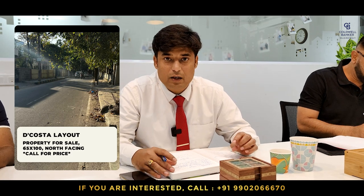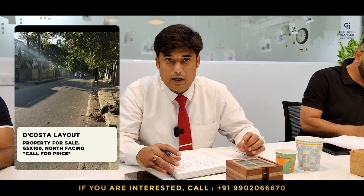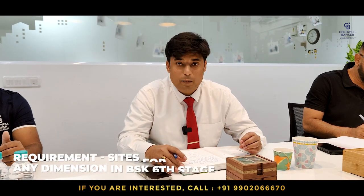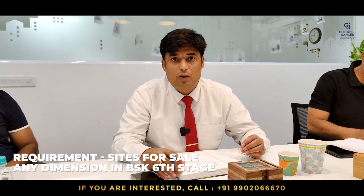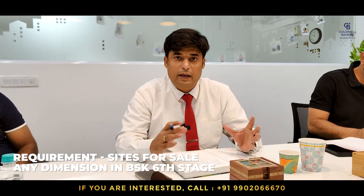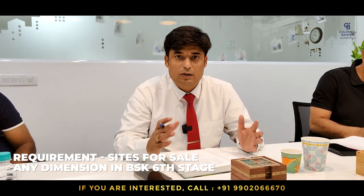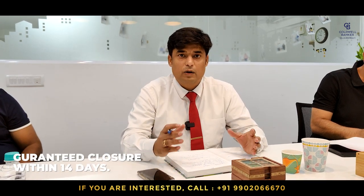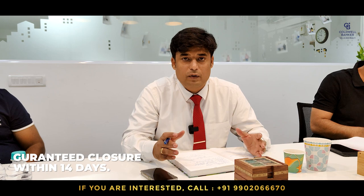The second property I'm focusing on this week is at Costa Layout, measuring 65 by 100 — please call me for its price. With respect to requirements, we have built a huge pipeline of clients and investors who want to buy sites across Banashankari and the 6th stage. If you have any 30x40, 40x60, 50x80 or any dimensions there, we offer a guaranteed purchase and can close the transaction within 14 days.